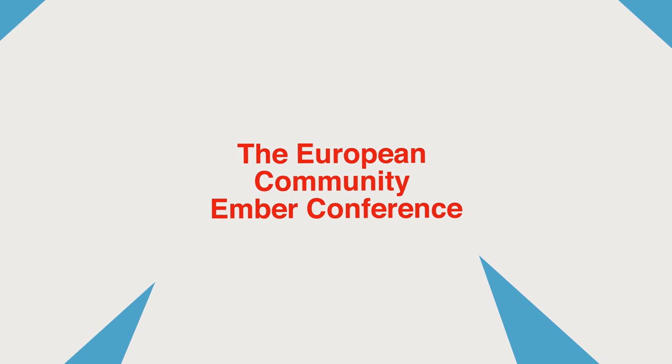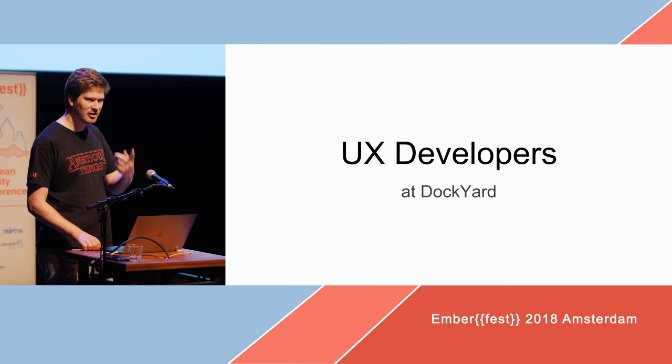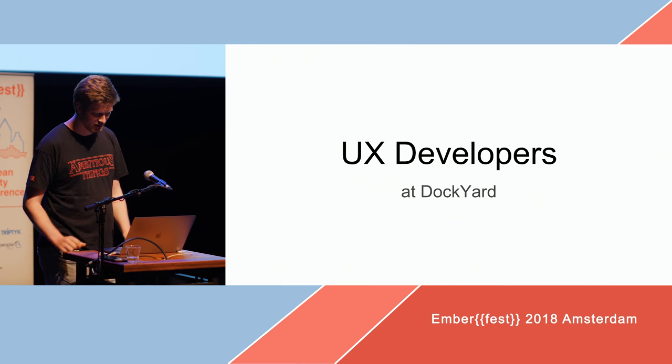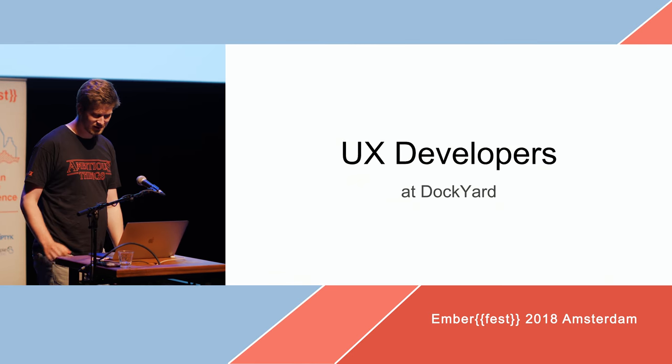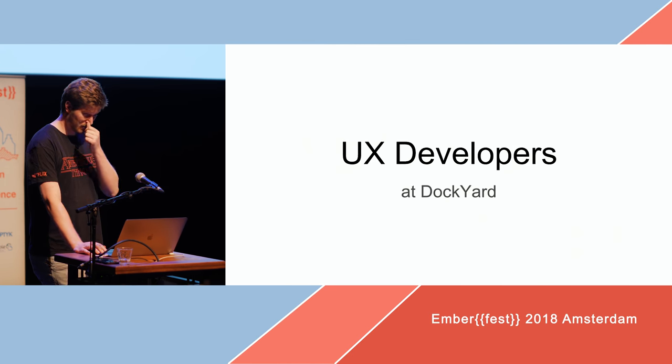I want to talk about the UX developer. Tom mentioned it in his keynote, and at Dockyard we actually have that role, so I'll tell you a little bit more about it.